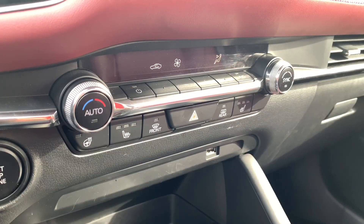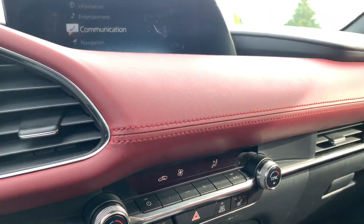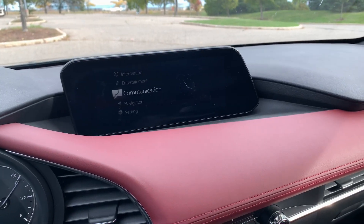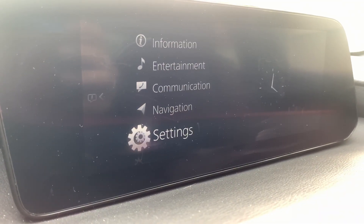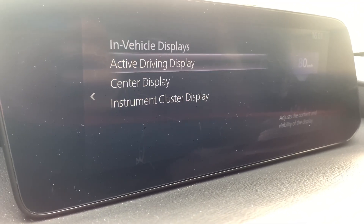The infotainment system is 8.0 inches, and all trims get it, so I'm very happy that Mazda does consistency that way. It's just so easy to navigate and get things done with it — no guesswork, not a lot of digging. Everything is very intuitively placed. Well done, Mazda.